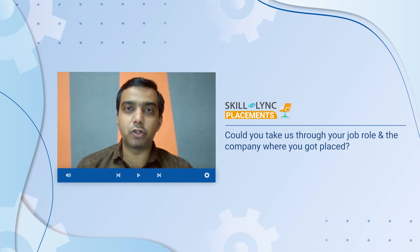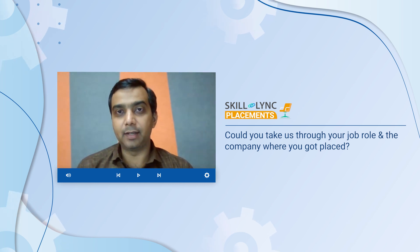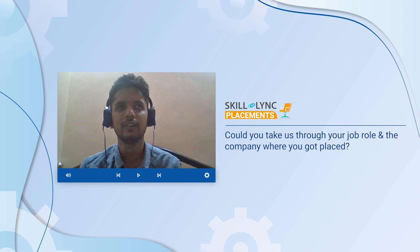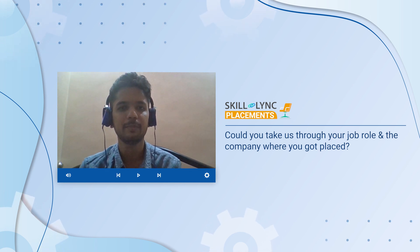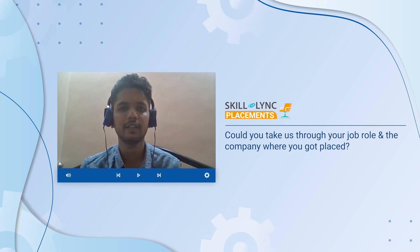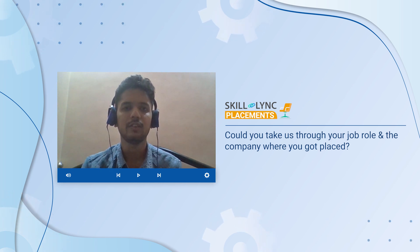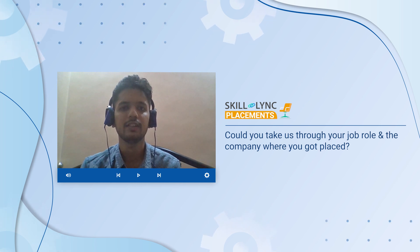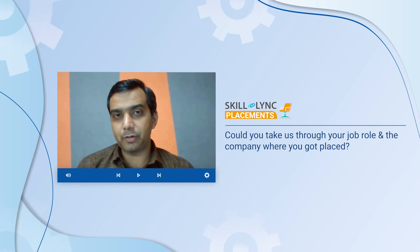So as an engineer, what does your job profile entail? Firstly, for some months I think it's a training period, and after that they are placing us in a project for some months based on EV, like what we have studied. Can you give us a bit more details about what exactly you'll be doing as an engineer at Tata LXD?